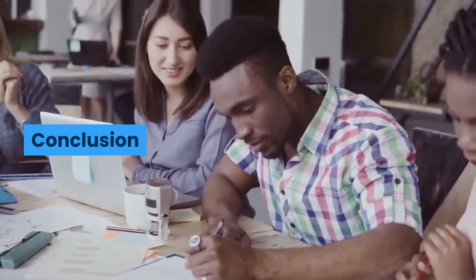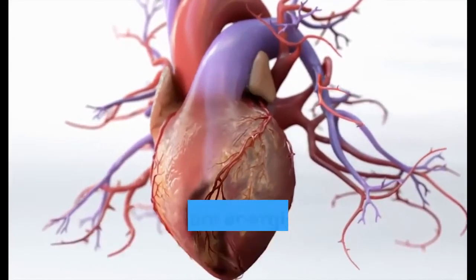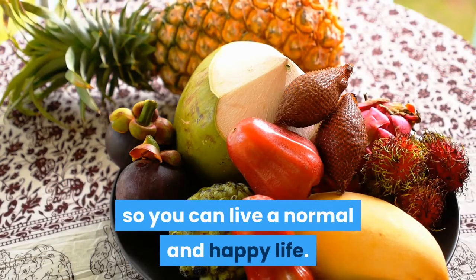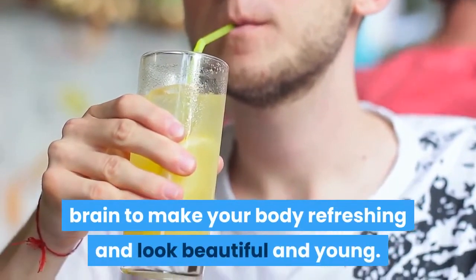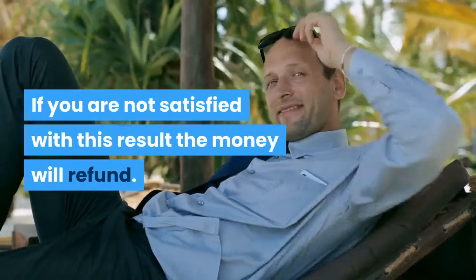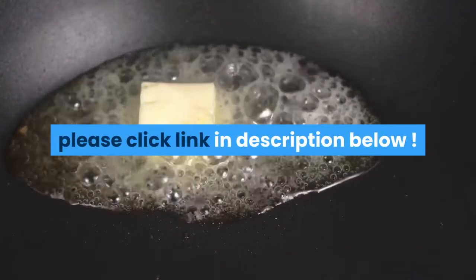Conclusion: The Oxidized Cholesterol Strategy is a highly recommended program. You can regulate problems by lowering cholesterol and fat in your veins to feel younger and more energized to enjoy life happily. You get to try and test this solution that helps you remove blood-clogged plaques so you can live a normal and happy life. Now your blood flows freely through your muscles and brain to make your body feel refreshed and look beautiful and young. It offers a 60-day money-back guarantee — if you are not satisfied with the result, the money will be refunded. So do not miss this opportunity. Read more Oxidized Cholesterol Strategy reviews — please click the link in the description below.